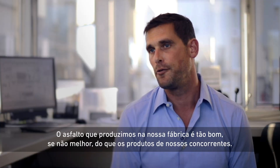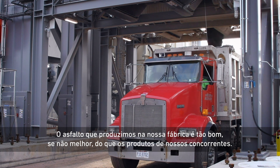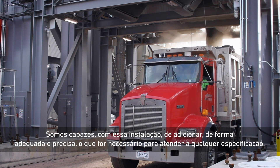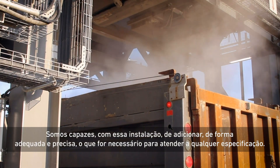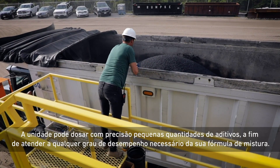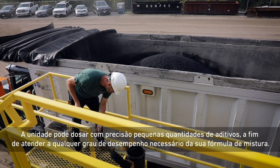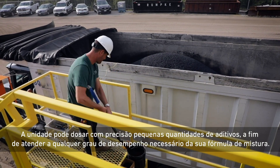The asphalt we're producing from our plant is as good, if not better, than our competitors. We are able with this facility to properly and precisely add whatever is necessary to meet any given specification. The plant can precisely dose small quantities of additives to meet whatever performance grade of your job mix formula is necessary.